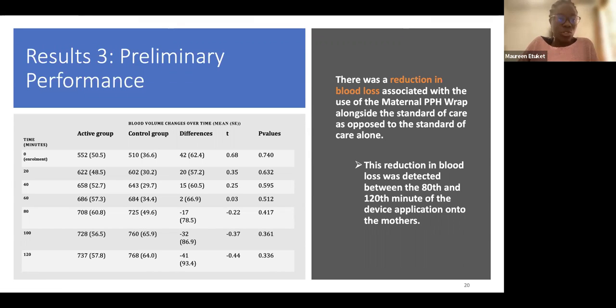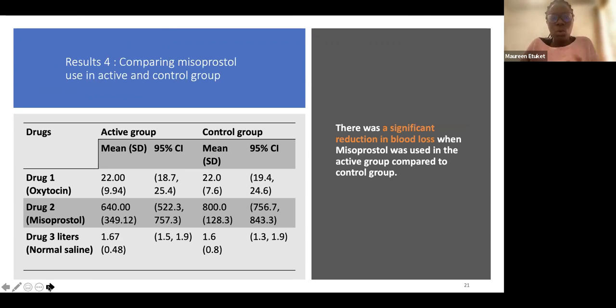We also compared misoprostol use between the active and control groups. Saline was given to all women as standard care. When comparing misoprostol use, we noticed a significant reduction in blood loss when misoprostol was used in the active group versus the control group: 640 milliliters on average compared to 800 milliliters in the control group. Both groups received misoprostol and the standard of care, but the active group also had the device applied.